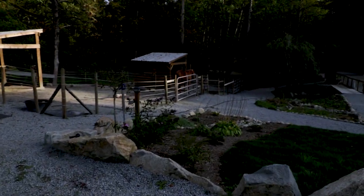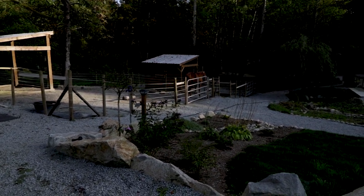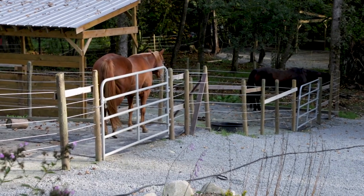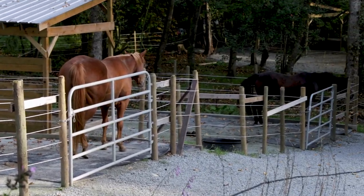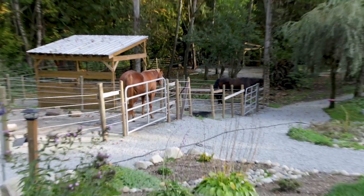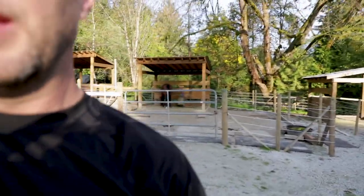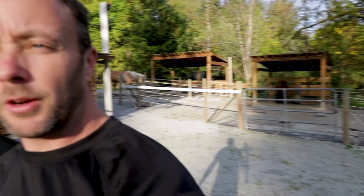Oh yeah, Luke's over here now — I moved him so they could all be in a line. This way the new horse can feel like she's got a lot of buddies just hanging out and chilling out with her. Okay guys, I'm going to end it there. Thanks for watching, see you guys tomorrow.